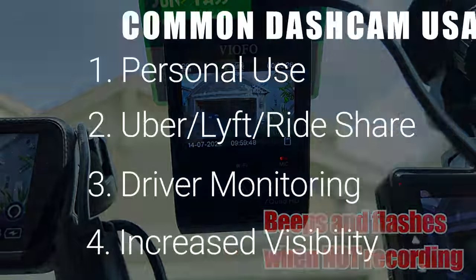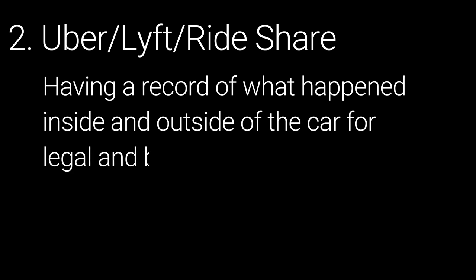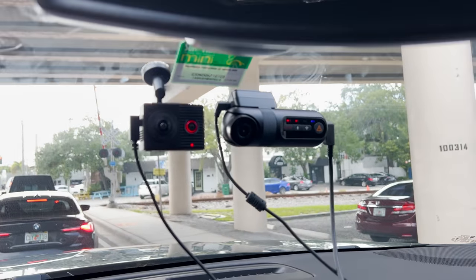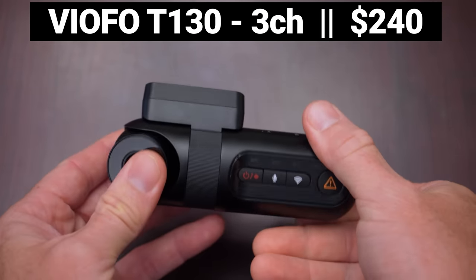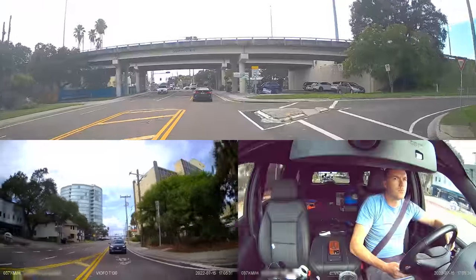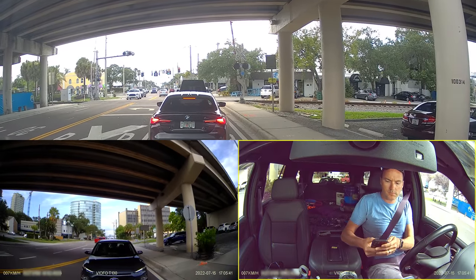The second most common use for dash cams is for Uber, Lyft, or other rideshare drivers who may want to have a record of exactly what happened both inside and outside their car. In this case features like GPS and a cabin camera become much more important, and a built in screen becomes less desirable because it makes the camera more conspicuous. My top pick in this category is the $240 Viofo T130 which has front, rear, and cabin cameras, where the front and cabin camera are located on the same unit and are very easy to both mount and aim. The T130 records the front camera at 1440p and the rear and cabin cameras at 1080p.